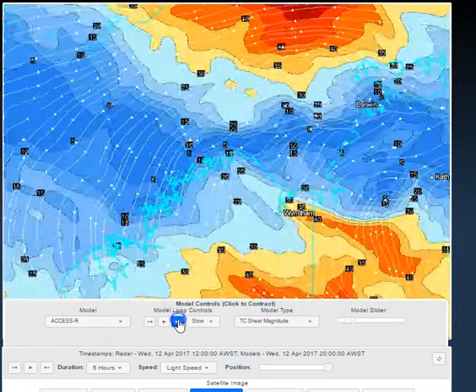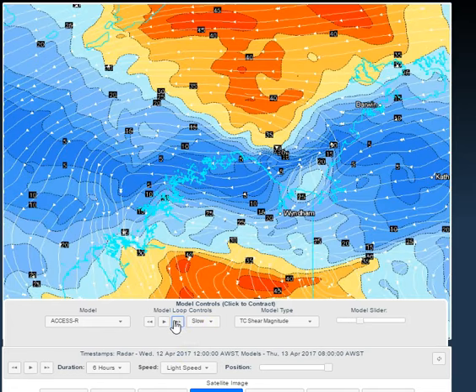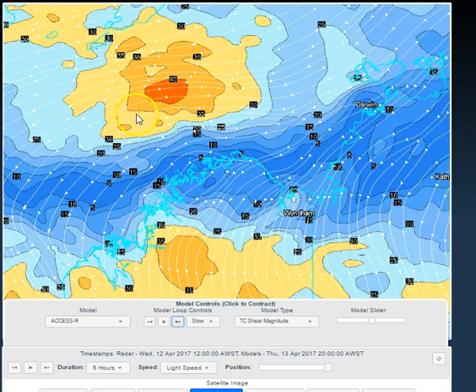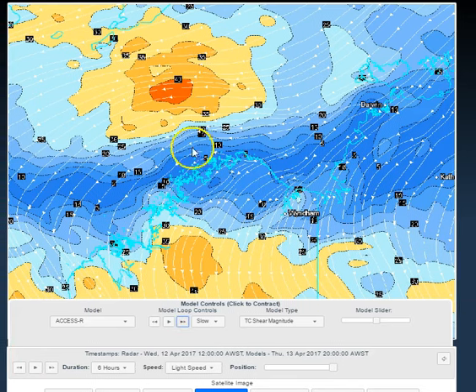Vertical wind shear continues to remain high, particularly just north of the system. But if it does track here over the next 6 to 24 hours, you'll probably see the system undergo some limited vertical wind shear, and that might allow it to vertically stack for a short period of time. Then the wind shear kicks in again starting from around about Thursday — look at this crazy amount of shear. This has just been the story of our impotent cyclone season. With the exception of tropical cyclone Debbie and tropical cyclone Ernie, everything else has been terribly weak and terribly sheared away, and this system is no different.